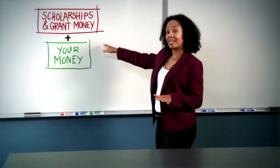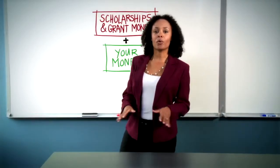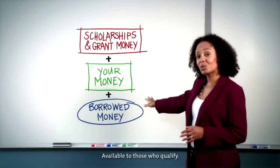Second comes your money. This is money you've saved, earned through work, or that your family has saved for you. After you've added up the amount you'll get from scholarships, grants, and your own money, you may still need to borrow money from the federal government, banks, and other sources.